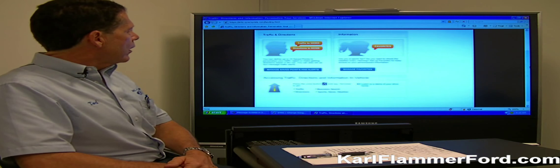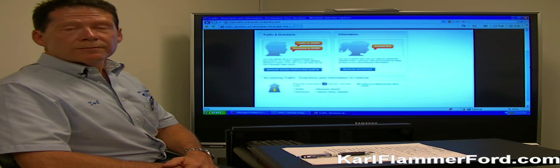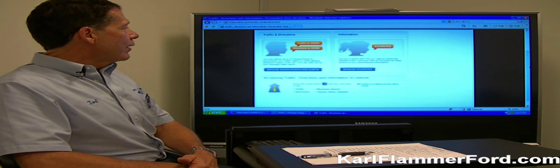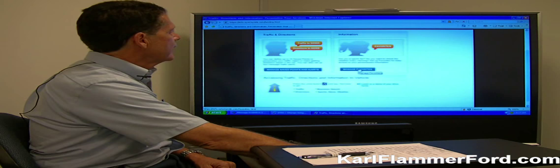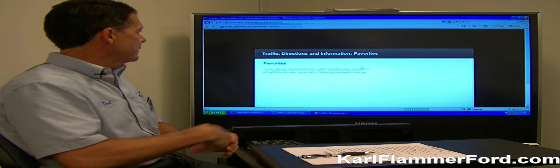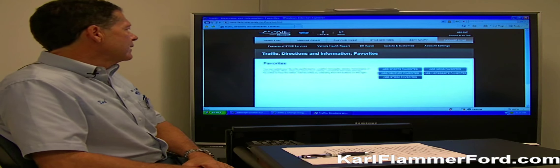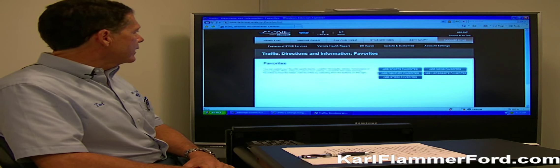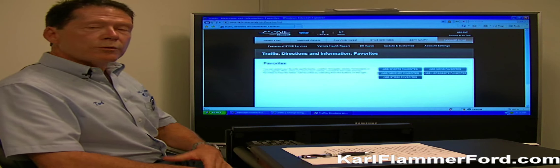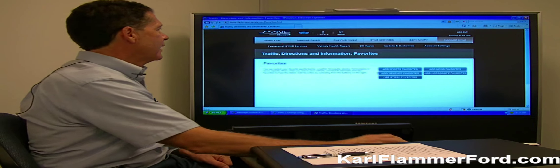The owner of the new car can access their traffic and directions, but they can also get sports, news, weather, and even their horoscope in the morning. One of the things I like to do is follow the Rays. So I can go in, click on manage favorites, and here is where I can select favorite sports teams, choose weather forecasts, pick stocks to follow, news reports on countries, or points of interest I'd like to follow from my car.